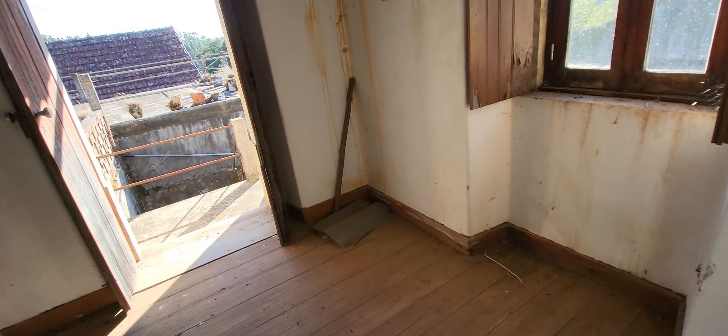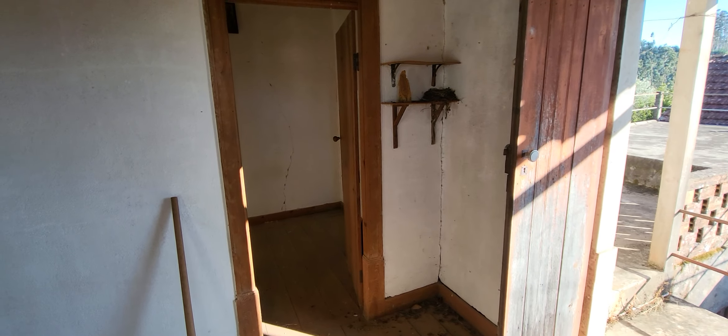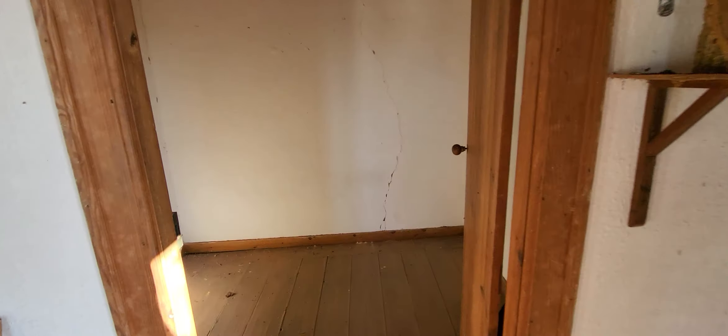We have here a little sitting room. Another room here that can be used as a little bedroom or a closet.